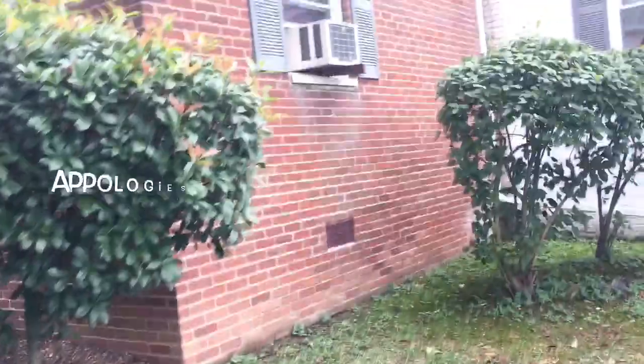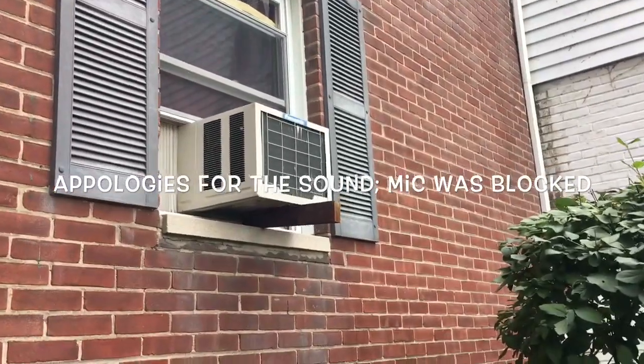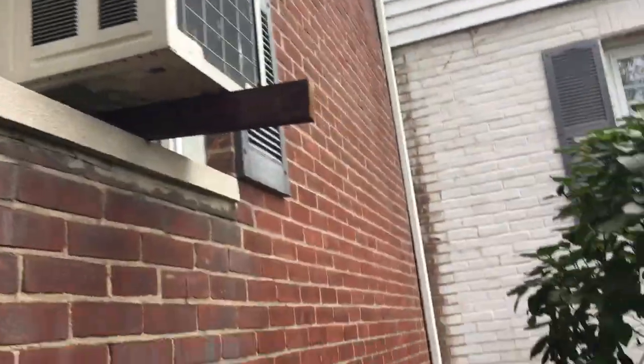Hey guys, Pet3 here. I have officially found a Bandier conditioner. It's a Panasonic with an LG or Matsushita compressor in it.